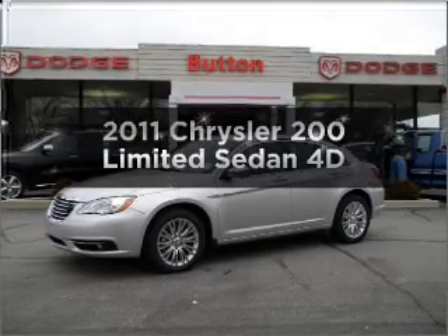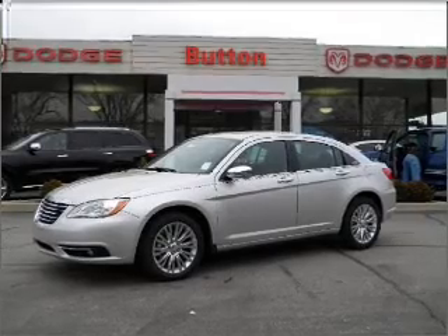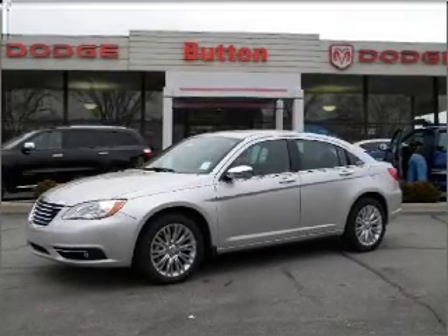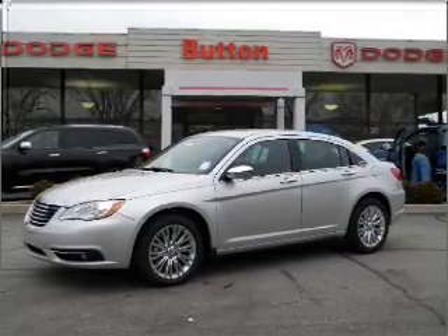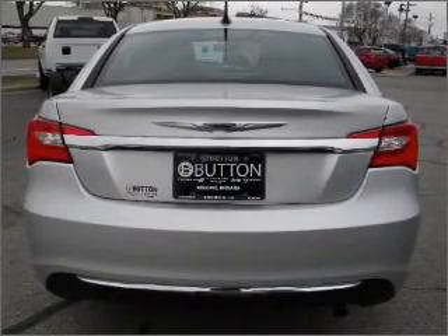If you're looking for an automobile with great attributes, look no further. With a reliable engine that responds smoothly to its automatic transmission, premium wheels give a more luxurious look. The anti-lock braking system will help deliver you safely to your destination.